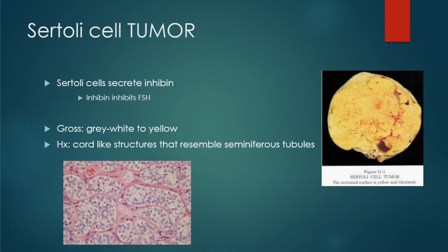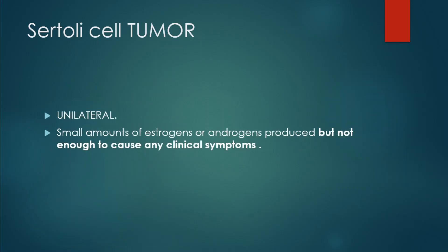On histology, we're going to see cord-like structures that resemble the seminiferous tubules. Looking at the image, we see these cords resembling the seminiferous tubules. A Sertoli cell tumor is usually unilateral.